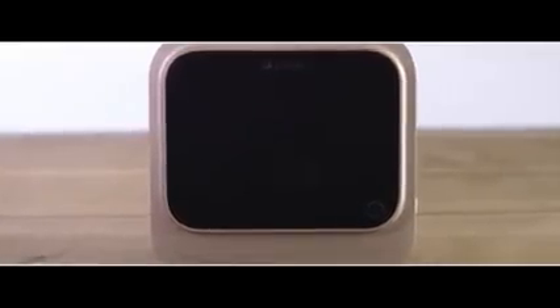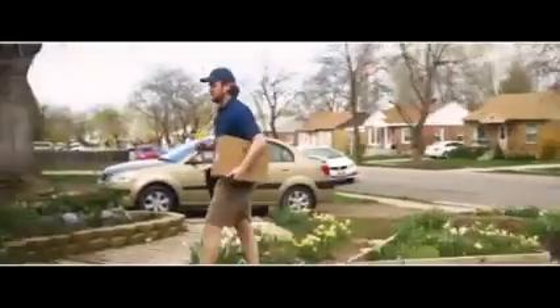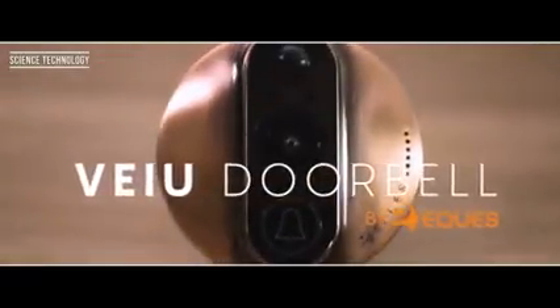Whether you like entertaining, want more safety for your family, are away from home, or just want to see who's on your doorstep, the View Doorbell is a life-changing solution. With your support, together we can make our products come alive and put the View Doorbell into full-scale production. The View Doorbell — the world's smartest video doorbell, at your fingertips.